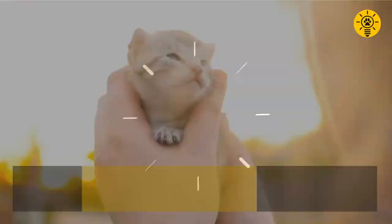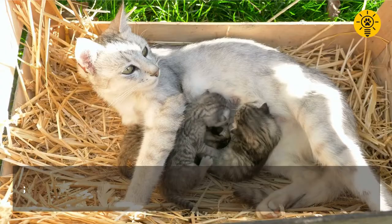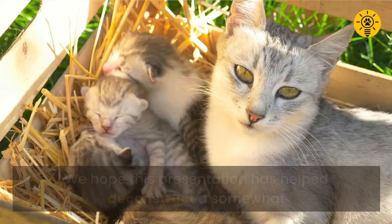So whatever color and pattern cats may be, it's been determined by mom if male, and by mom and dad if female. We hope this presentation has helped deconstruct a somewhat complicated topic for cat lovers out there.